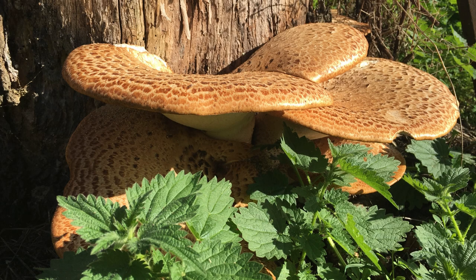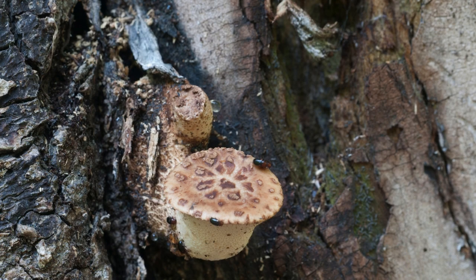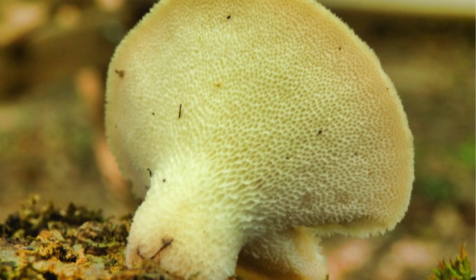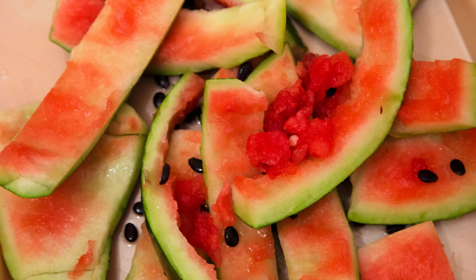Identifying Pterioporous squamosus involves looking for large shelf or bracket mushrooms growing from wood. The cap, ranging from yellowish to brownish, is covered with darker scales forming a loose concentric pattern. The stem, initially white, darkens with age and features angular pores running down. And don't forget the distinctive aroma, reminiscent of watermelon rind or cucumber.